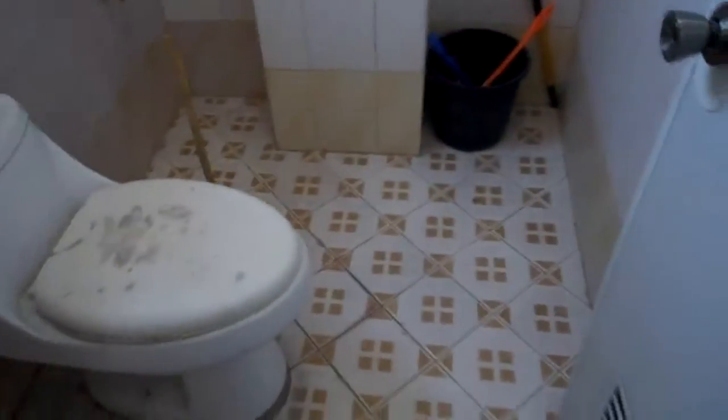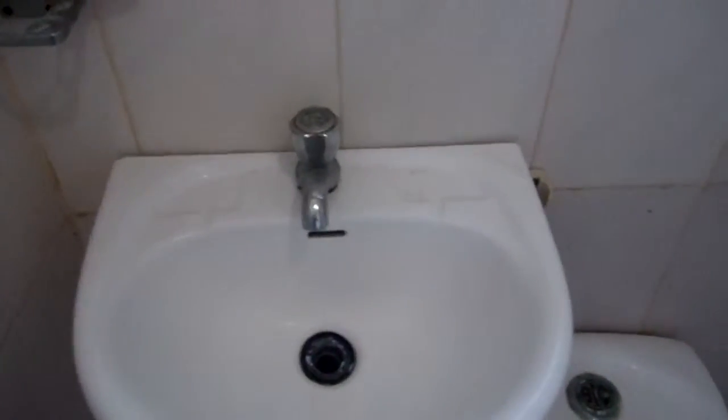Here's the bathroom here. Be careful what you touch around here. I got the stopper here because if it's not here, it starts to smell coming up from here. I know that wasn't proper English, but luckily I do have hot water.